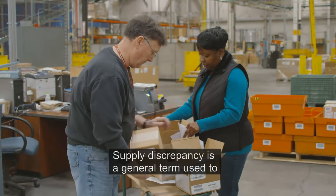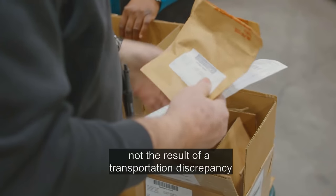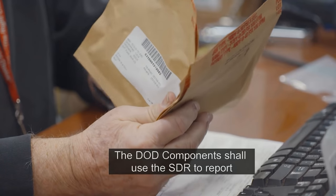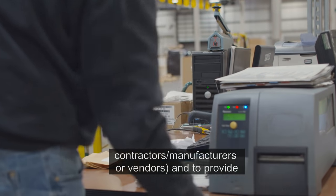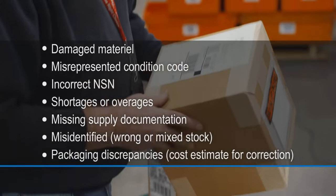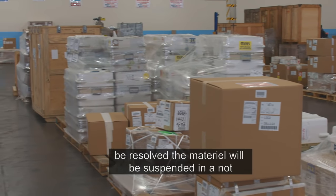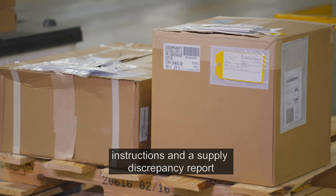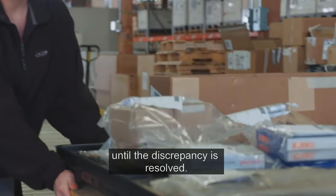A supply discrepancy is a general term used to describe any variation in goods received from data shown on any authorized shipping document that is not the result of a transportation discrepancy or product quality deficiency. The DOD components shall use the SDR to report shipping or packaging discrepancies attributable to the responsibility of the shipper, including contractors, manufacturers, or vendors, and to provide appropriate responses. If a shipment has discrepancies that cannot be resolved, the materiel will be suspended in a not-ready-for-issue state pending disposition instructions, and a supply discrepancy report will be submitted. If your materiel is not in an issuable state, it will be suspended and payment will be held until the discrepancy is resolved.